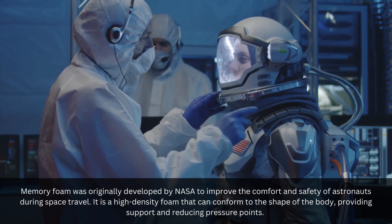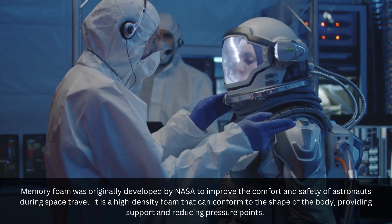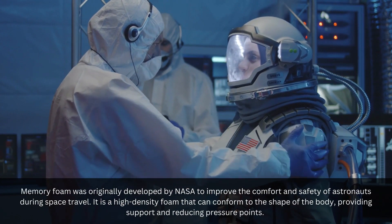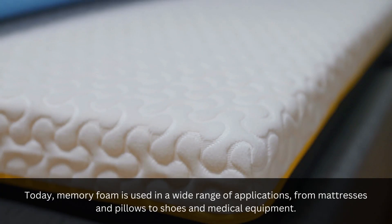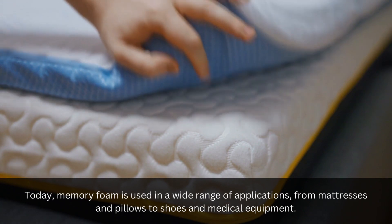Memory foam was originally developed by NASA to improve the comfort and safety of astronauts during space travel. It is a high-density foam that can conform to the shape of the body, providing support and reducing pressure points. Today, memory foam is used in a wide range of applications, from mattresses and pillows to shoes and medical equipment.